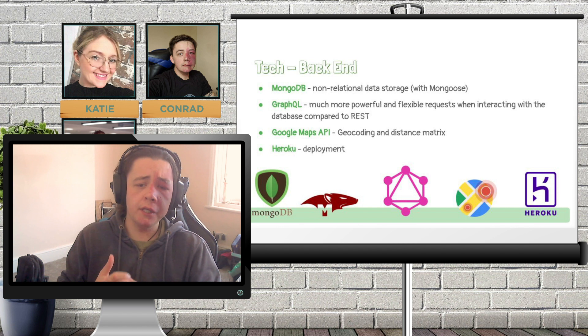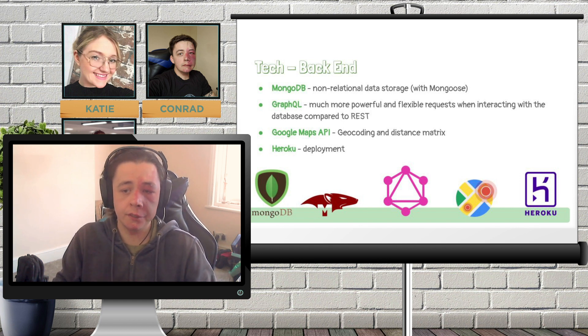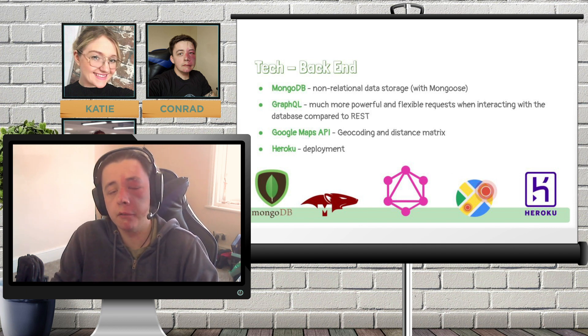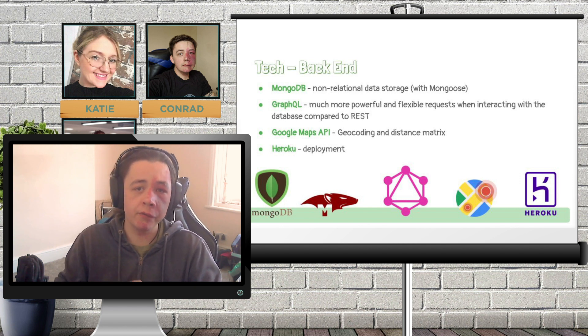For example, when a user is created, a request is sent to the Geocoding API with the user's address, and the location data returned is already in the right format to send straight to the Distance Matrix API, which is used to get the distance between multiple user locations for filtering purposes. Finally, we went with Heroku to host the backend. This was one place where we played it safe, as we already knew that Heroku was a reliable and affordable hosting platform that would do exactly what we needed.